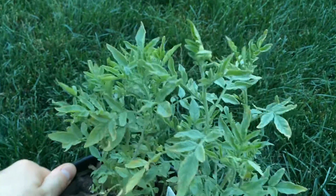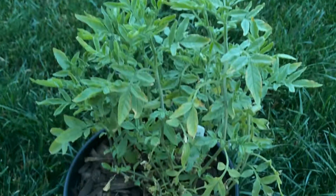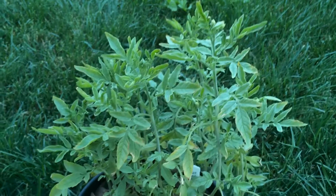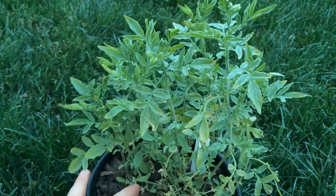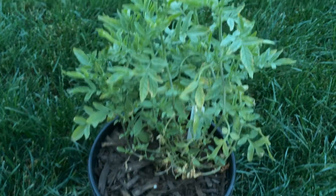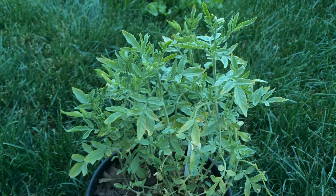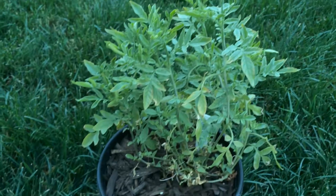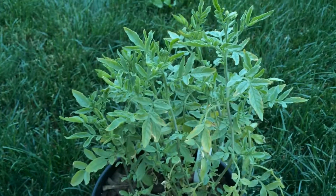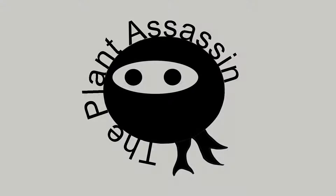My plans are to take this plant and let it spread out in a raised garden bed next year — I'm just getting genetic material right now. But here it is, the James's wild potato, Solanum jamesii, native to North America. I'm the Plant Assassin. If you found this video informative, please like and subscribe. I'll see you next time.